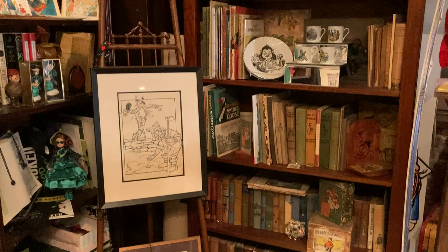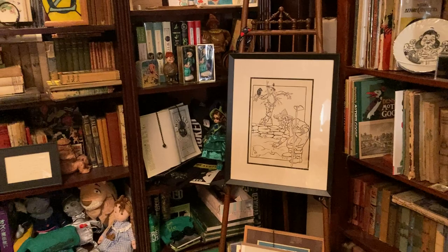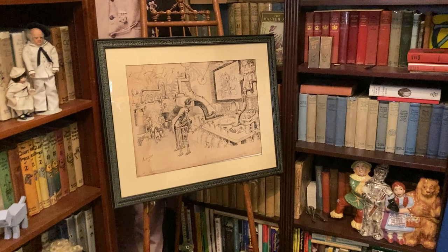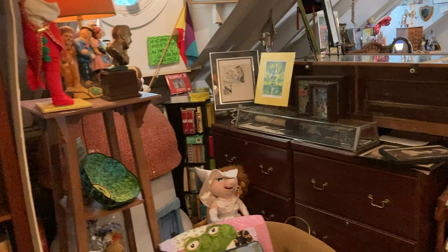I have two pieces of original artwork right in this area. This Scarecrow — Denslow drew him for The House That Jack Built, but it's clearly his Oz Scarecrow, so I'm thrilled to have that piece. And over here across from the flag — trying to get out of the glare — is a beautiful illustration John O'Neill did for The Wonder City of Oz. So that's sort of my little library corner.